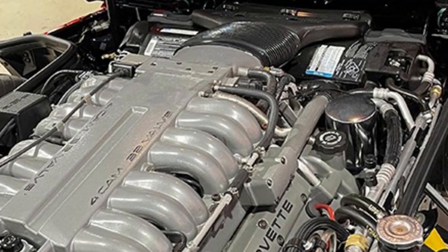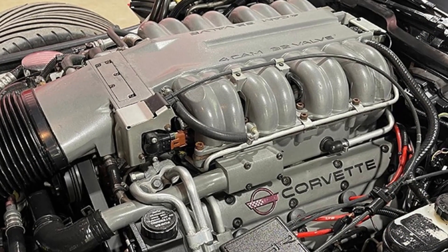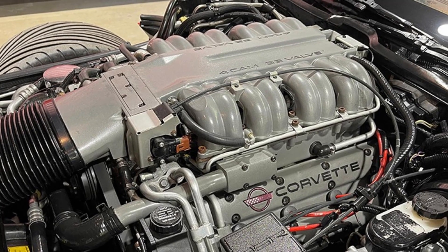Under the hood, 410 horsepower DOHC LT5 engine with six-speed manual transmission that's going to make this car fun to drive.